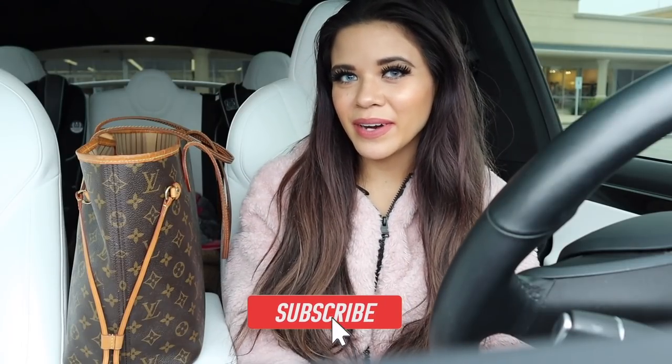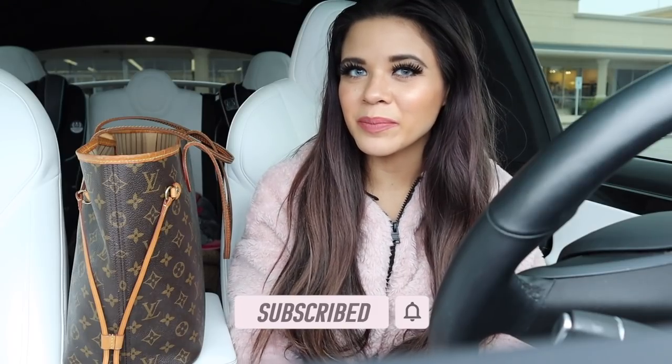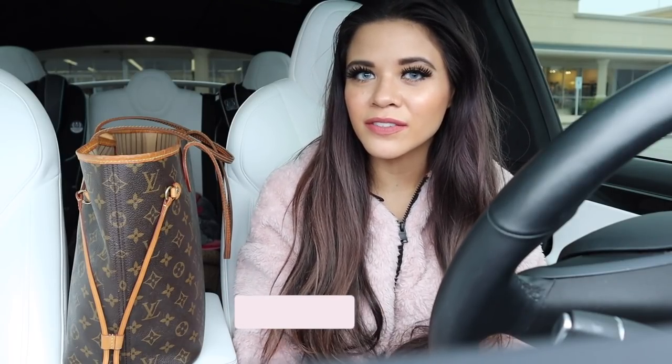Hey guys and welcome back to my channel. I haven't shopped at Five Below for about two weeks, so I'm pretty sure I'm going to find a bunch of new stuff for only five dollars and under. We will see what I end up finding today, so make sure you watch the whole entire video so you don't miss out on deals.